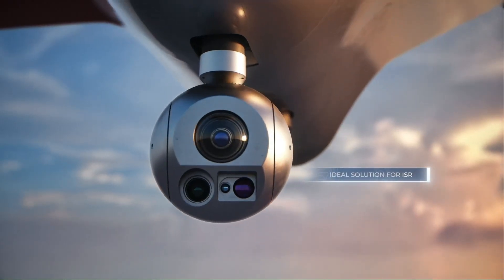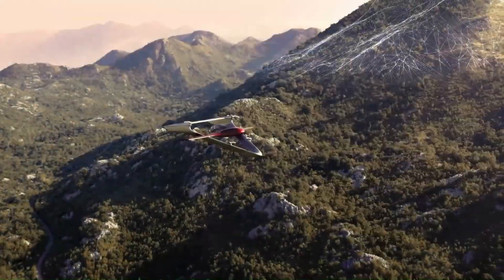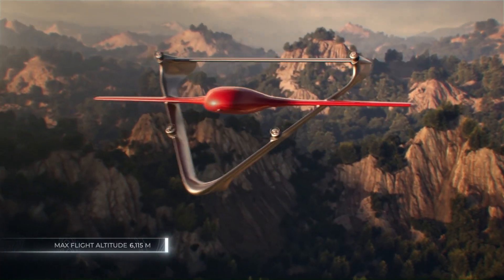From aerial mapping and inspections to remote sensing and surveillance, this versatile drone offers unparalleled performance and reliability, making it an indispensable tool for businesses and organizations seeking to optimize their operations and gain a competitive edge.